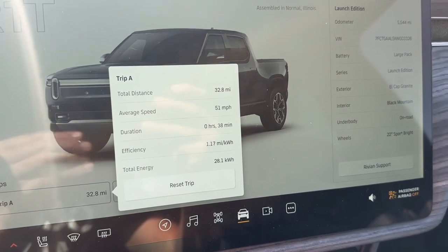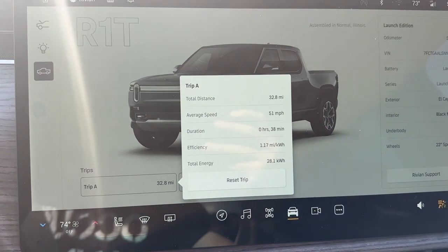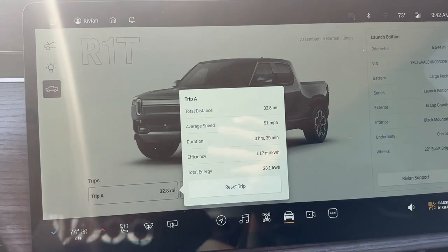So far so good. We are just a couple miles away from our finish point, and then we'll switch over to the 20-inch all-terrains. The stability seems the same side to side, though there might be a tad bit more harshness in the ride. We'll go the same route in the 20s and compare. We just finished up: 1.17 miles per kilowatt hour, we used 28.1 kilowatt hours, went 32.8 miles, with an average speed of 51 miles an hour.